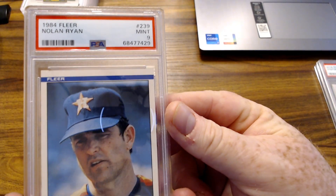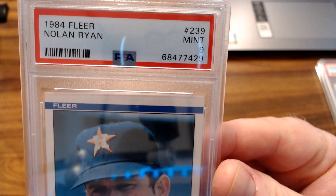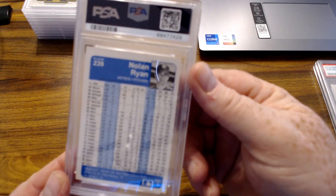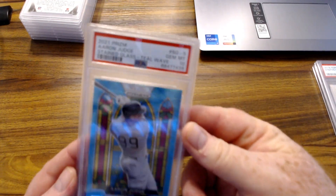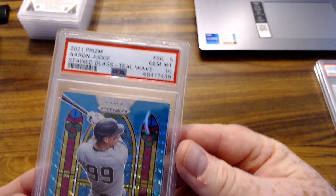Gotta admit I'm pretty impressed with this — 1984 Fleer Nolan Ryan got a 9. That's a pretty impressive grade on that card.